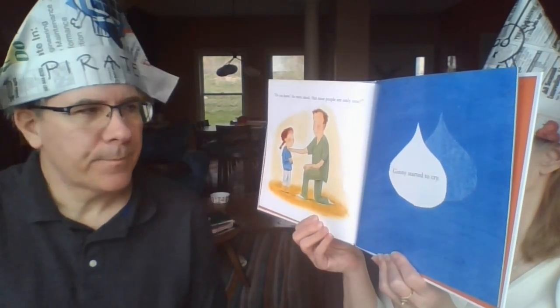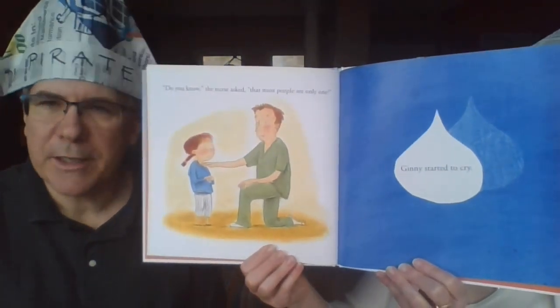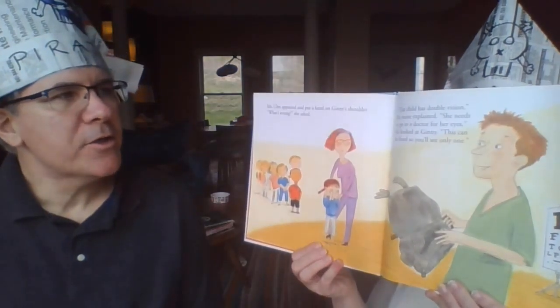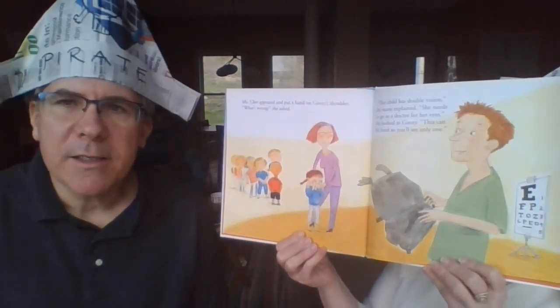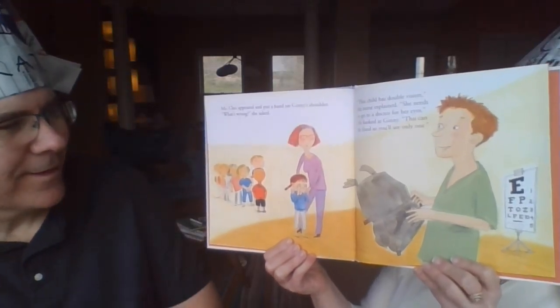Ginny started to cry — she thought something was wrong with her, wondering why she couldn't see like everyone else. But there's no reason to cry; it's okay! Miss Cleo appeared and put a hand on Ginny's shoulder. The nurse explained: 'This child has double vision. She needs to go to a doctor for her eyes.' He looked at Ginny and said, 'This can be fixed — so you'll see only one.'